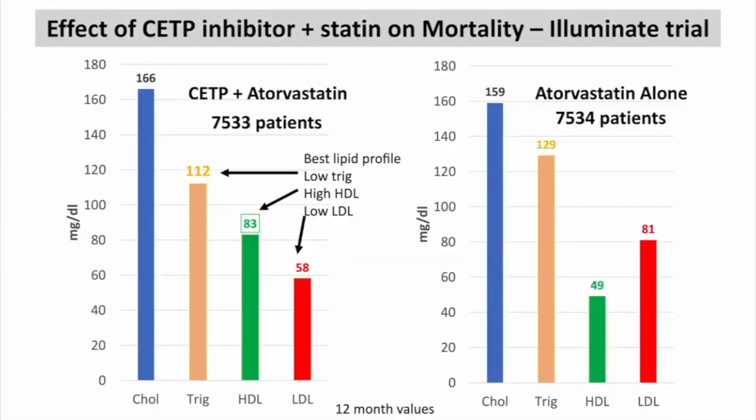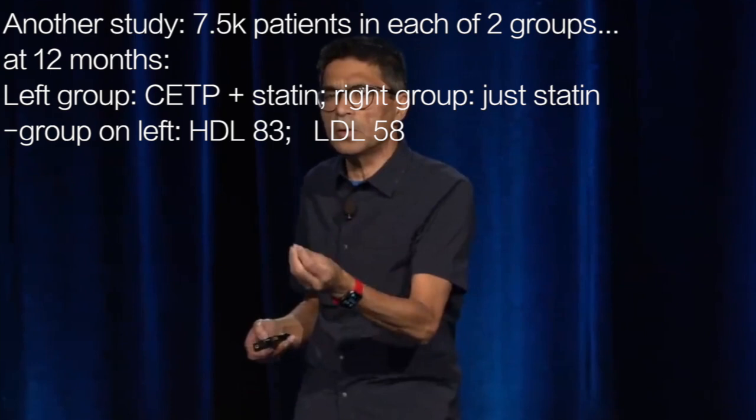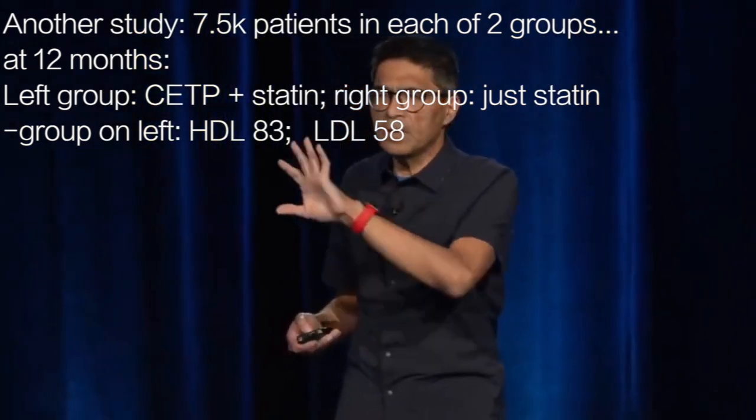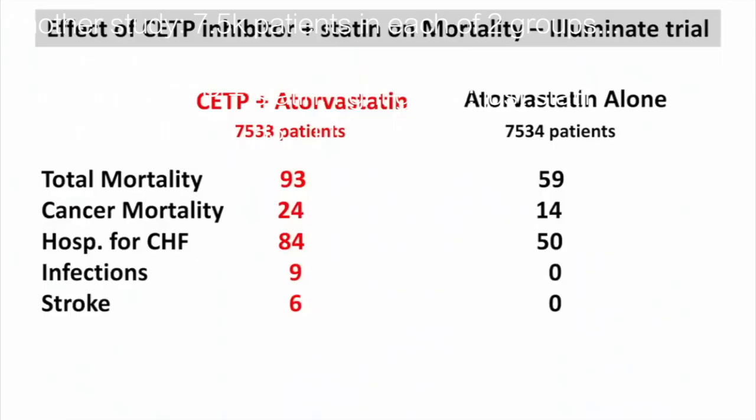That's what happened in the Illuminate trial, about 7,500 patients in each group. The group on the left had very high HDL — the good cholesterol — at 83, and very low LDL. As a cardiologist, I would salivate over this and say this is so good, you're going to live forever. But what happened in this study? With high HDL and low LDL, more people died, more people had cancer mortality, more were hospitalized for heart failure, more had infections, and more had strokes.